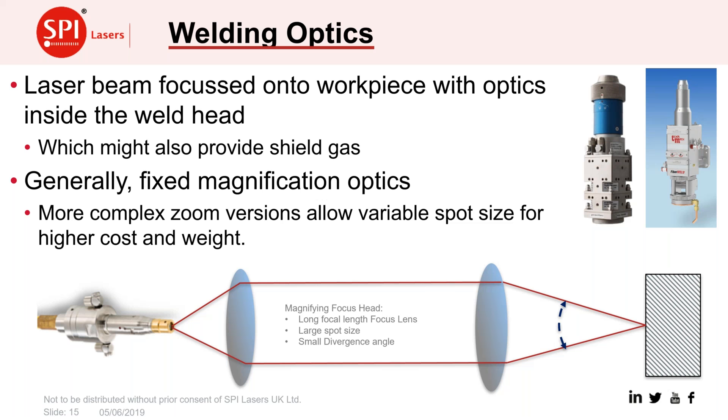In standard welding, we use a welding focus head — generally with a couple of lenses which collimate the beam diverging away from the fibre and then focus it down onto the workpiece. Generally you have a fixed head giving one spot size on the workpiece, chosen to give the best compromise spot size for the range of applications. A zoom magnification head can give a range of spot sizes, but the downside is increased cost and weight, which may require slower processing speeds.